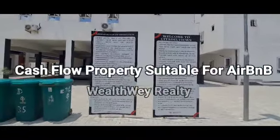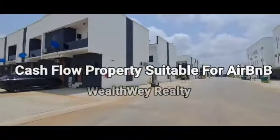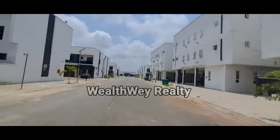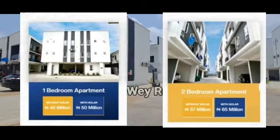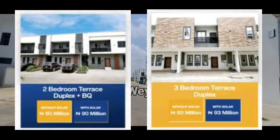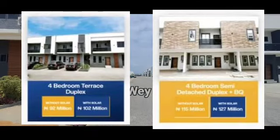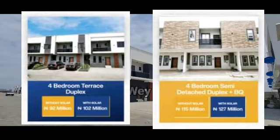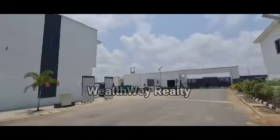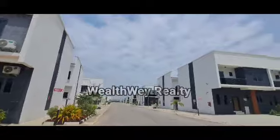These are the Airbnb rules and regulations — welcome to Citadel View. We have different investment options: a one-bedroom apartment, a two-bedroom apartment, a two-bedroom terrace duplex with BQ, a three-bedroom terrace duplex, a three- to four-bedroom terrace duplex, and a four-bedroom semi-detached duplex plus BQ, with their prices displayed on your screen. If you're looking for an investment option for Airbnb, consider Citadel View Estate.